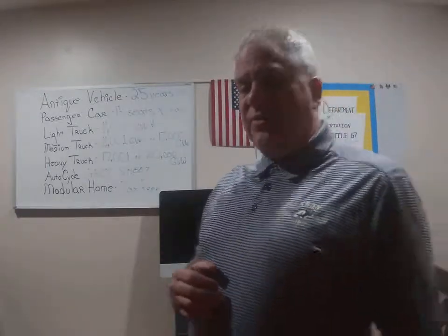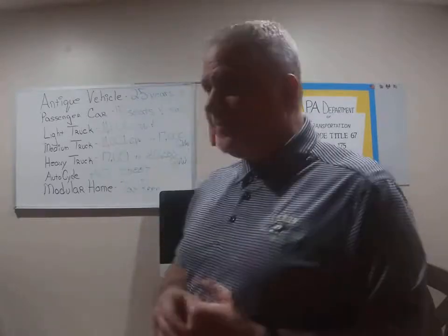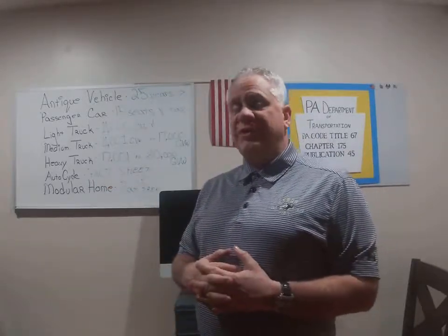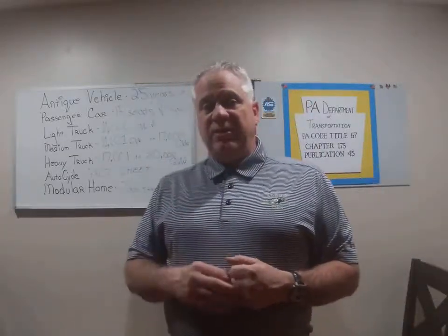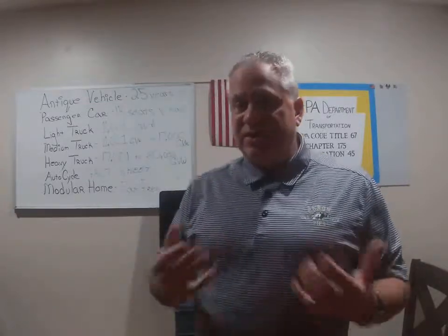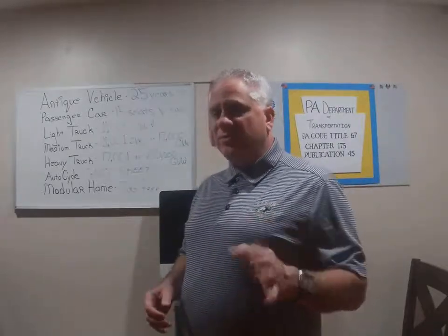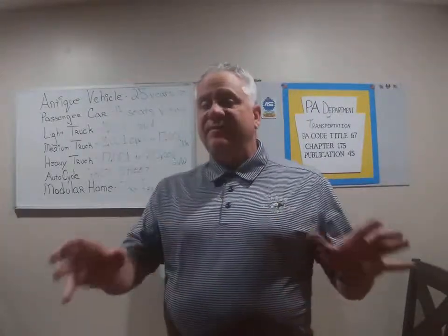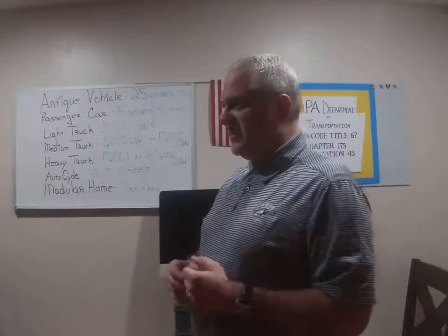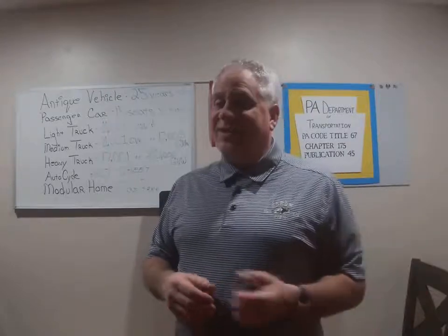We talked about the Honda Pulse motorcycle a few modules ago. Pennsylvania has a nice fact sheet on what they call the auto cycle. An auto cycle in Pennsylvania is a three-wheeler that you do not straddle — you actually sit in it. What's important to remember is auto cycles do get inspected. They are motorcycles, but to drive an auto cycle you need to have a car license. In Pennsylvania you could have a motorcycle license without having a car license.